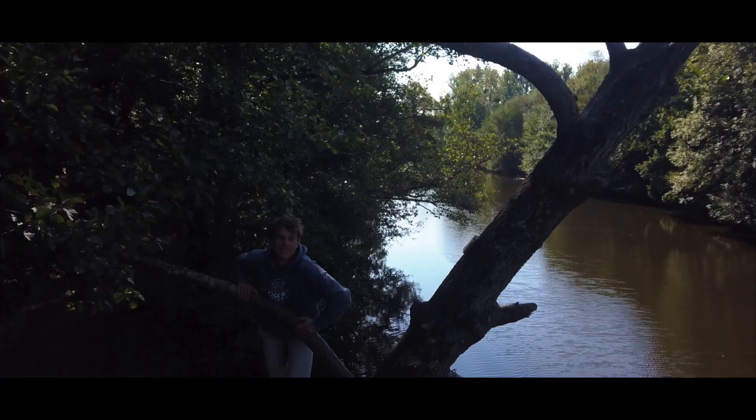C'est reparti pour un nouveau Visite Mon Van. On est avec David en Bretagne et j'avais envie de vous dire les 5 choses qu'il me reste à installer dans Polo. C'est parti !